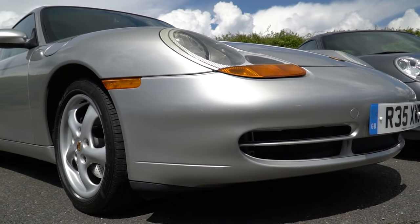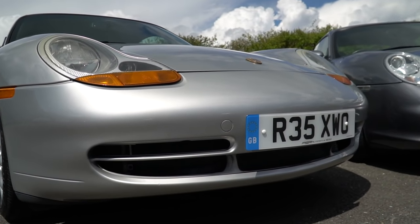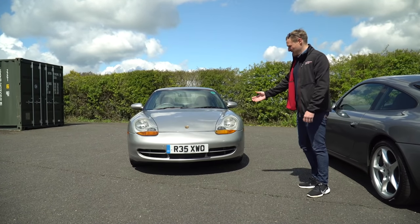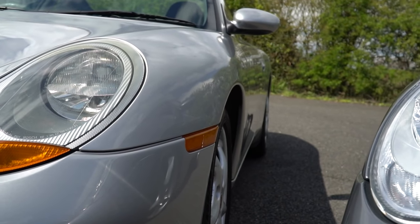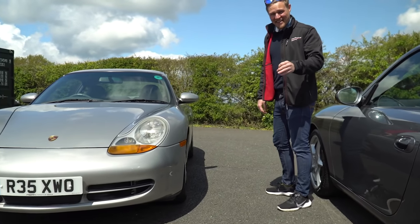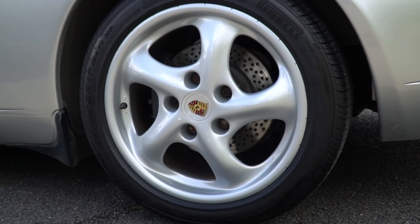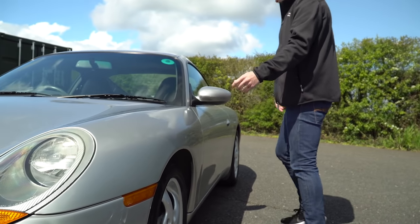The design of the Gen 1 996 in general is sculptural — exactly the word Pinky Lyme used in my interview with him. There's not a lot of aggression to it, but it still looks fast. It's aged really well and harks back to those original 911s from 1963. The 17-inch wheels you don't see very often on a 996; a lot of people went for the optional 18 inches. This car has the original specification: 7x17-inch at the front and 9x17-inch at the rear.